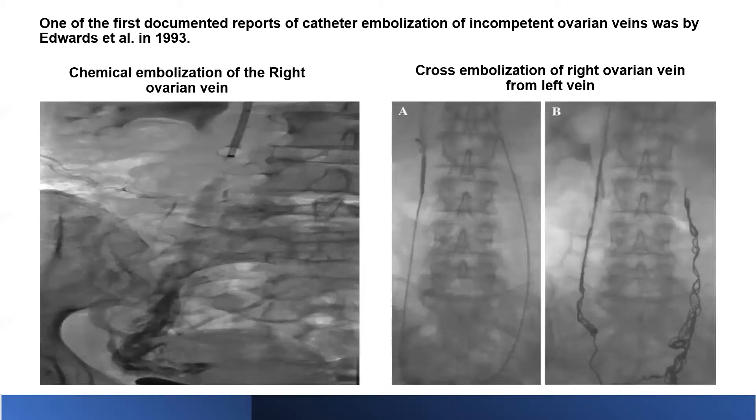This shows chemical embolization of the right ovarian vein on the left side of the screen, and on the right the catheter coming down the renal vein into the left ovarian vein and then up into the right ovarian vein where the coils are injected — basically cross-embolization of the right ovarian vein from the left side. This is now the first-line therapy in patients with pelvic congestion syndrome or pelvic venous insufficiency, and the majority of interventional radiology practices do this routinely.